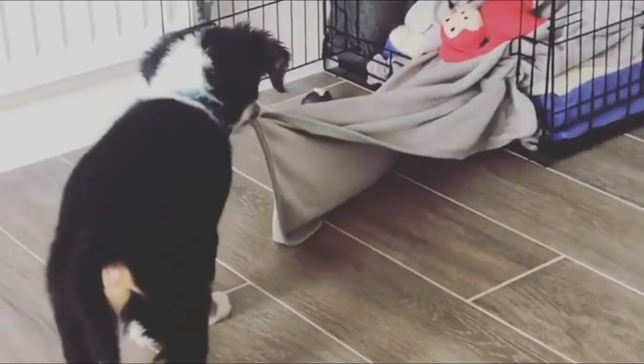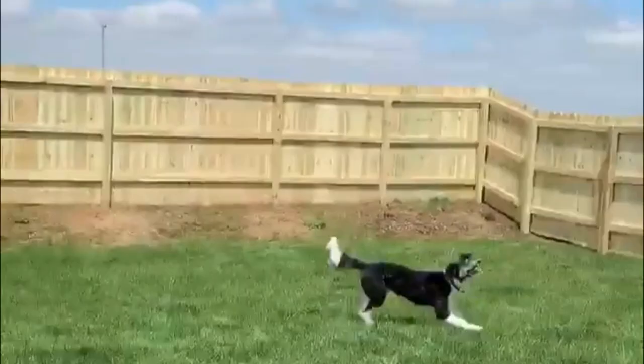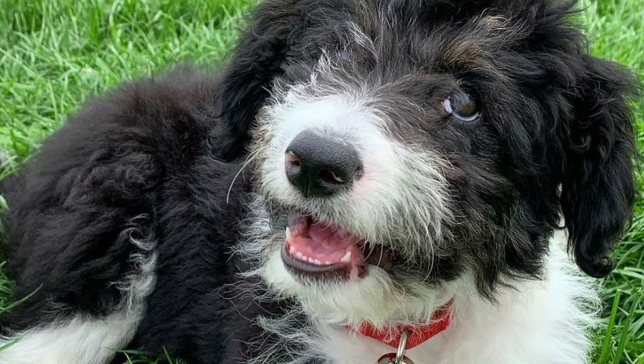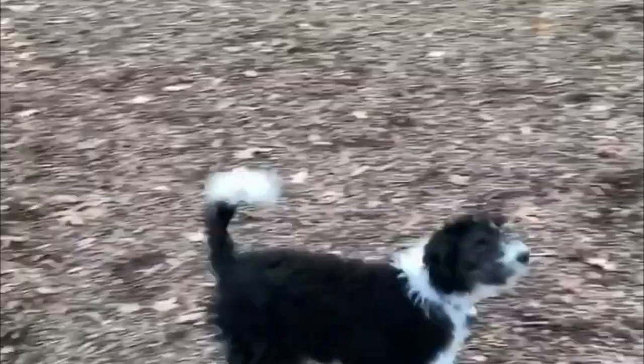Number 1: Border Doodle — Border Collie and Poodle. The Bordoodle, also known as the Border Doodle, is a hybrid cross between the two smartest dogs in the world: a purebred Border Collie and a purebred Poodle. Bordoodles generally have light or dark brown eyes, but because of the Border Collie genetics, they can sometimes have blue and even green eyes.